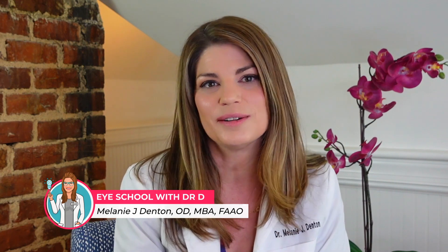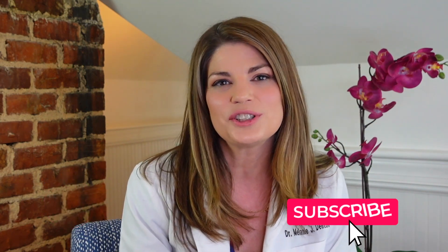Welcome back to Eye School with me, Dr. D, where I teach you about products and treatments related to dry eye syndrome and eye beauty so that you can have healthy, beautiful, comfortable eyes. Before we get started, make sure to give a little love tap on that subscribe button down below to stay up to date with all the latest eye tips and tricks I have for you.